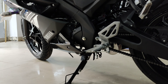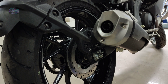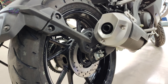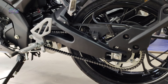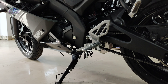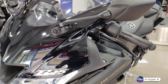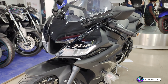Coming to the dimensions of the vehicle: length is 1,990 mm, width is 725 mm, and height is 1,135 mm — easily manageable on a racing track. Saddle height is 815 mm, ground clearance is 170 mm, which is massive enough for a sports vehicle. Wheelbase comes with 1,325 mm. The weight of the vehicle is 142 kg — very lightweight for this V3 engine.